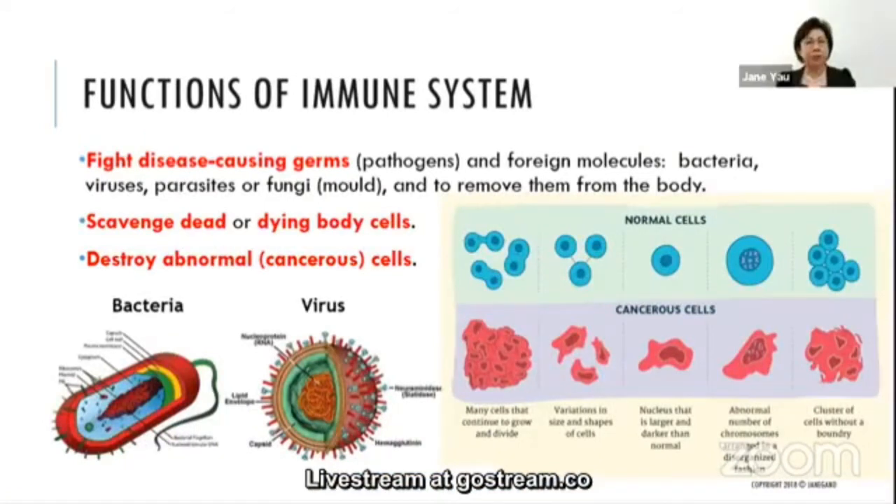The functions of the immune system include fighting disease-causing germs and foreign molecules — bacteria, viruses, parasites, and fungi — and removing them from the body. The immune system also clears dead or dying body cells, and of course, it destroys abnormal or cancerous cells. In the picture, you can see what bacteria and viruses look like.